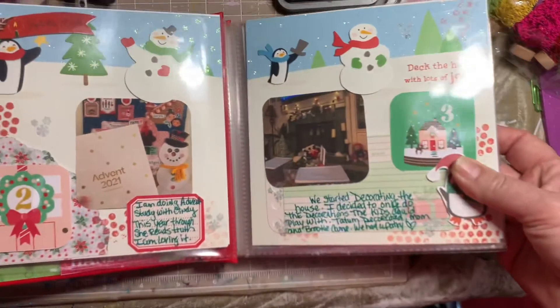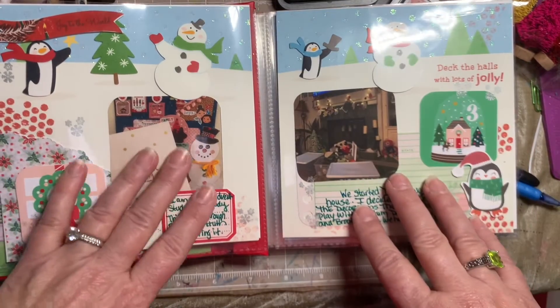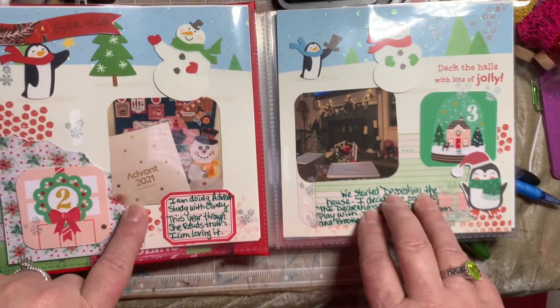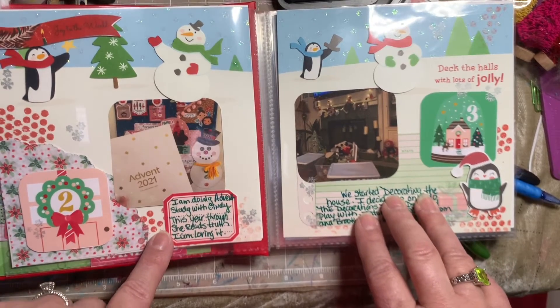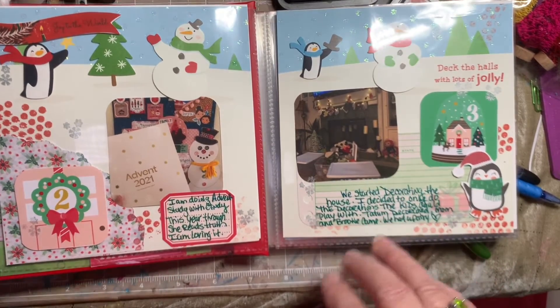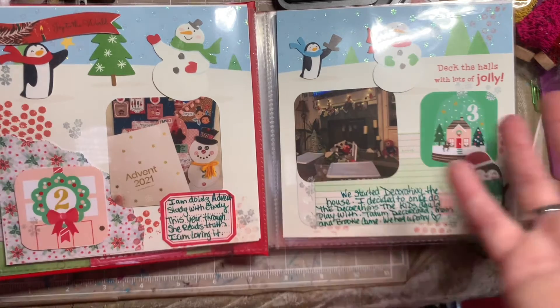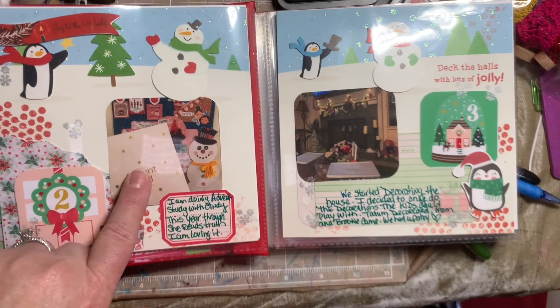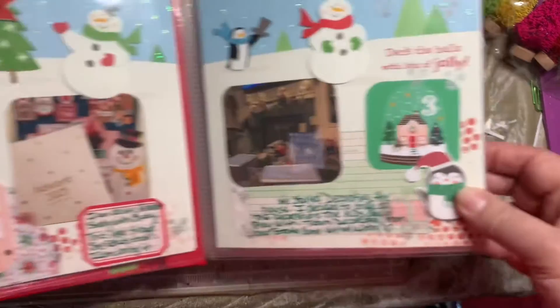I also did a few pages. This year I'm doing an Advent with Cindy — Miss Cindy Leger — here on our group. The study is from She Reached Truth, and it is amazing. It's all about light and Jesus and God being the light of our life, and I'm enjoying this so much. It's a daily Advent.